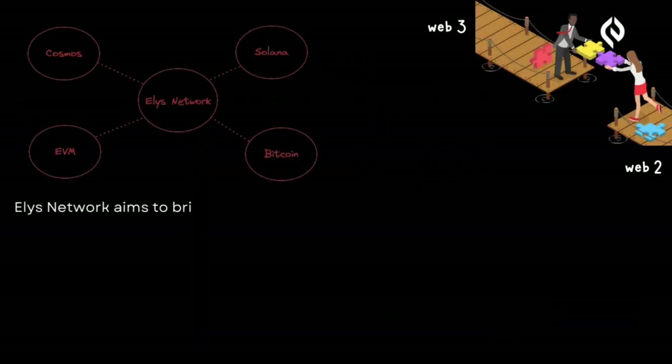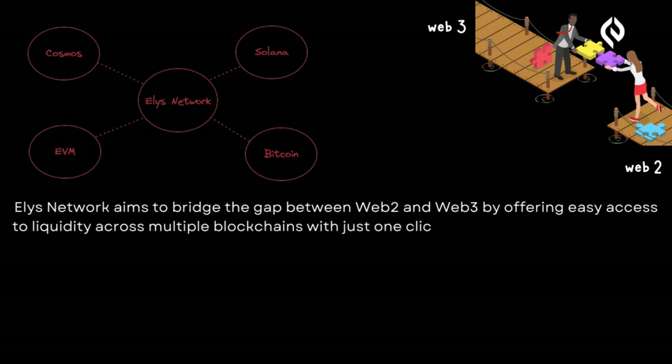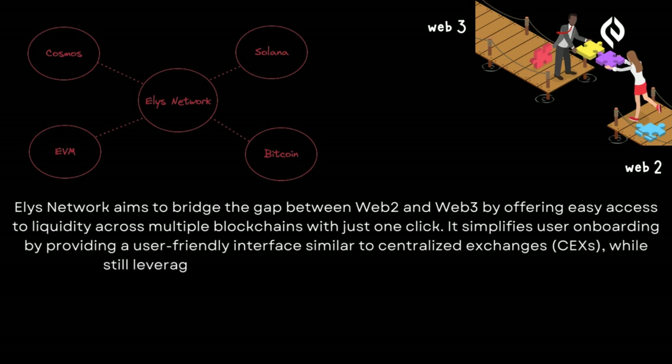Elis Network aims to bridge the gap between Web2 and Web3 by offering easy access to liquidity across multiple blockchains with just one click. It simplifies user onboarding by providing a user-friendly interface similar to centralised exchanges, while still leveraging the advantages of decentralised finance.